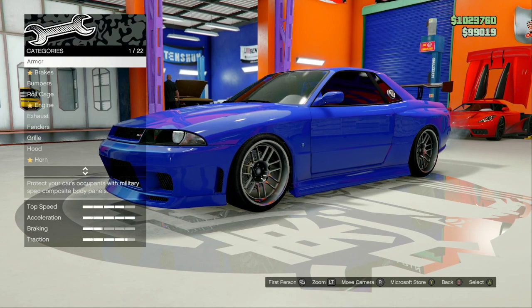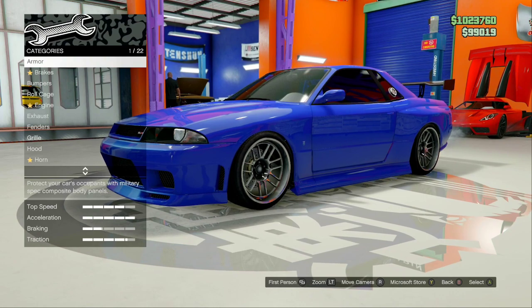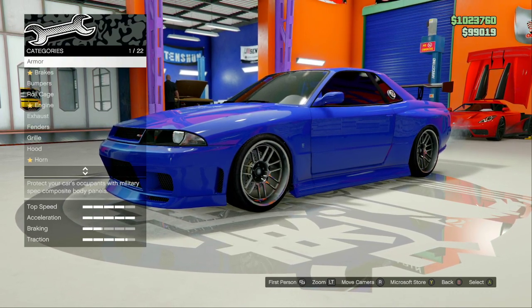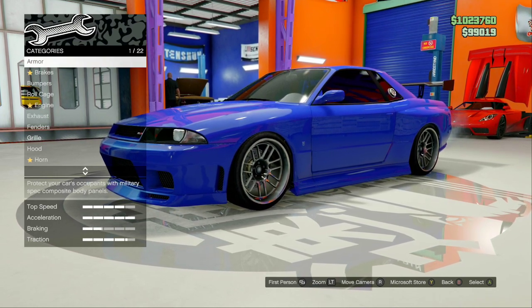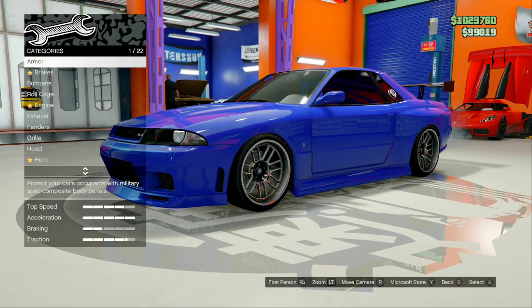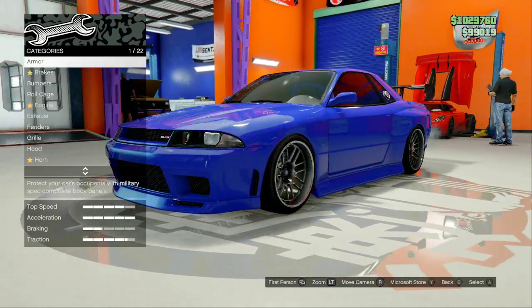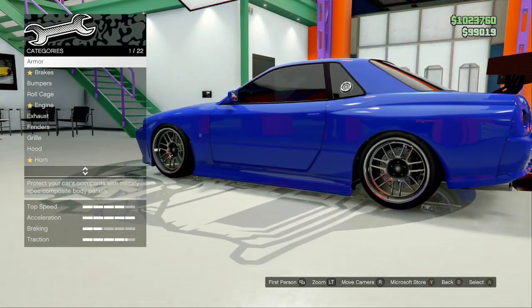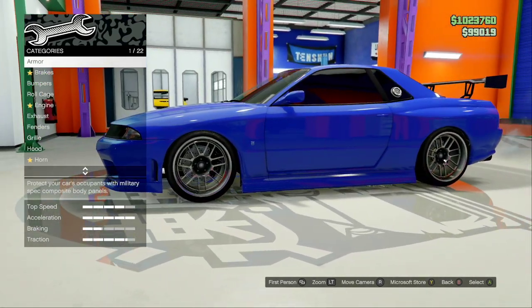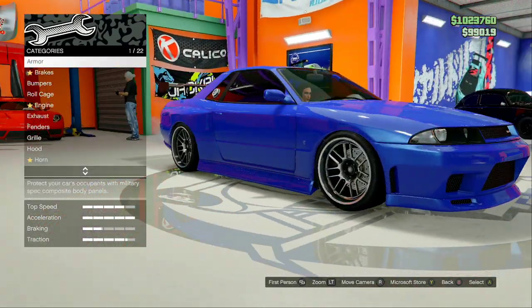In this video we're going to be taking this Nissan and making the Nissan GTR R33 called Nightbird from Transformers: Rise of the Beasts. I've always loved the Nissan GTR, especially this body style — I mean, who wouldn't? But sadly we need to upgrade it.